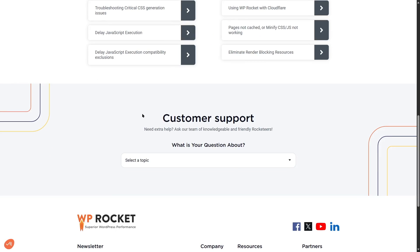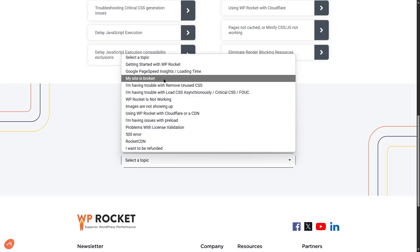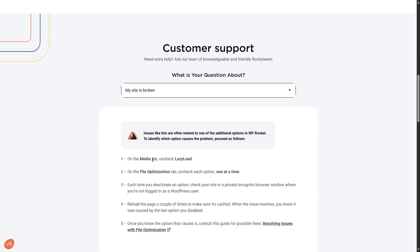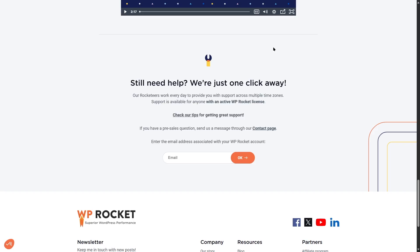If you want to reach customer support directly, you can use the dropdown to ask a question. If your site is broken, you can look at many issues and how to solve them. And if you can't find what you're looking for, you can get direct support. If you have an active WP Rocket license, you can send emails and get in touch with the WP Rocket team.